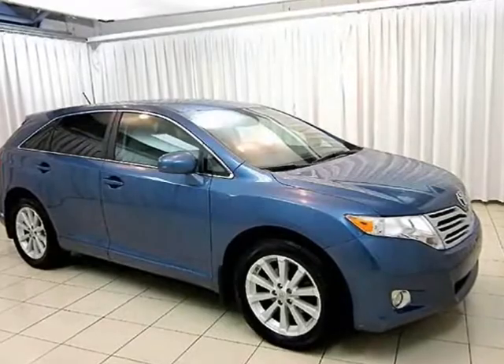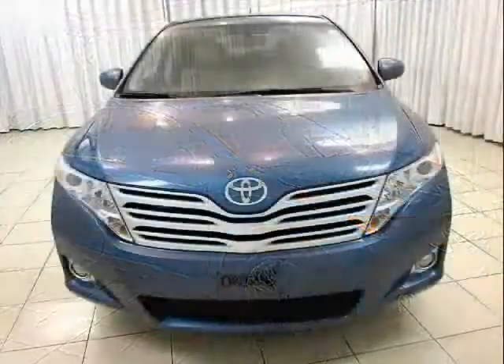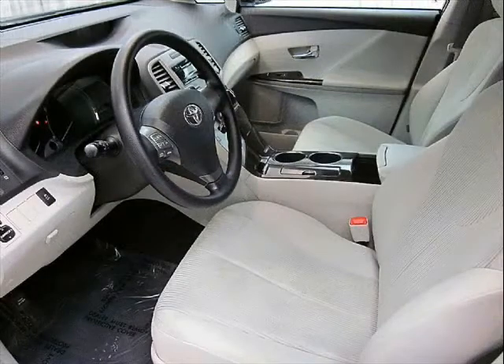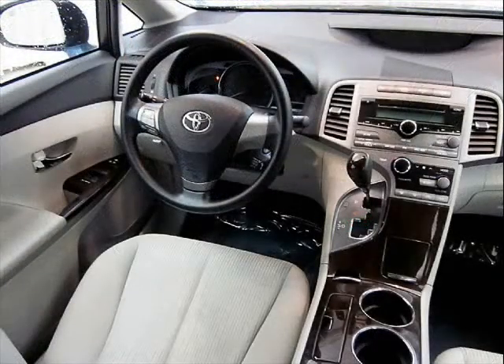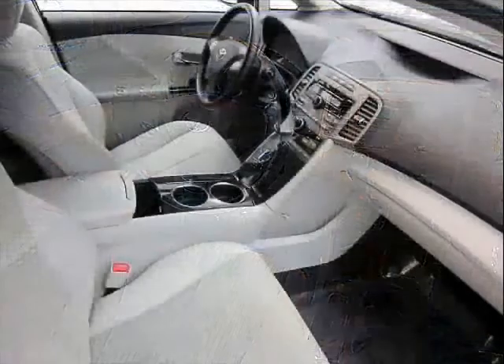The Toyota Venza comes with great comfort features, things like an electric garage door opener and heated side mirrors. It also comes with important safety features: anti-lock brakes, side and rear curtain airbags, and traction control.